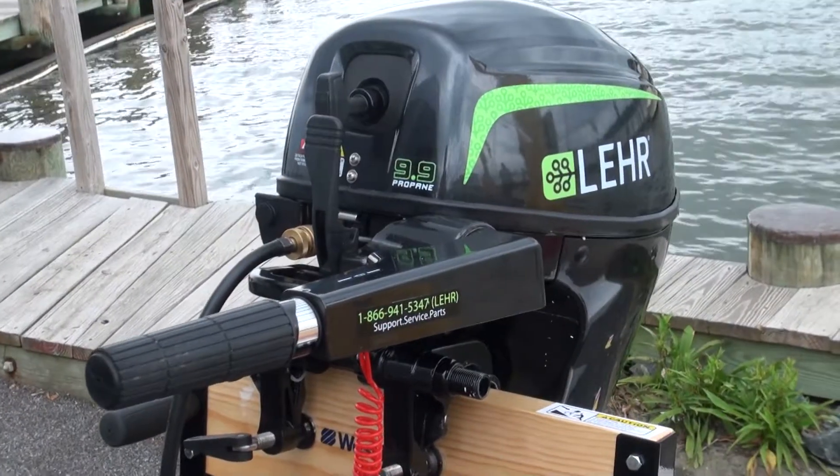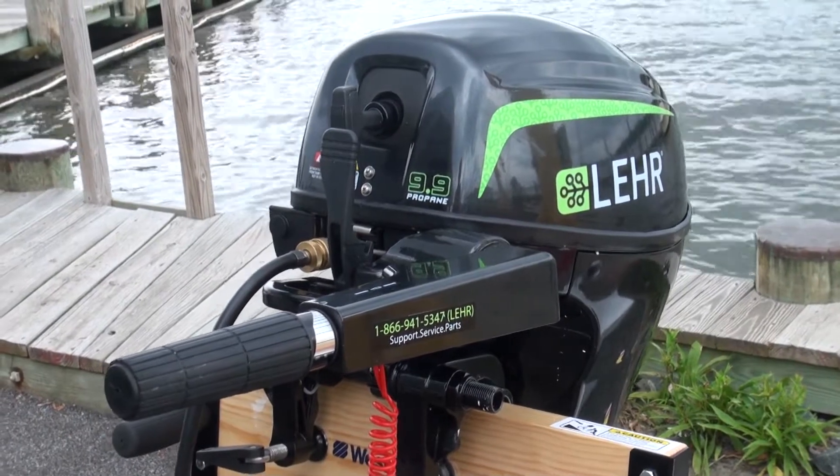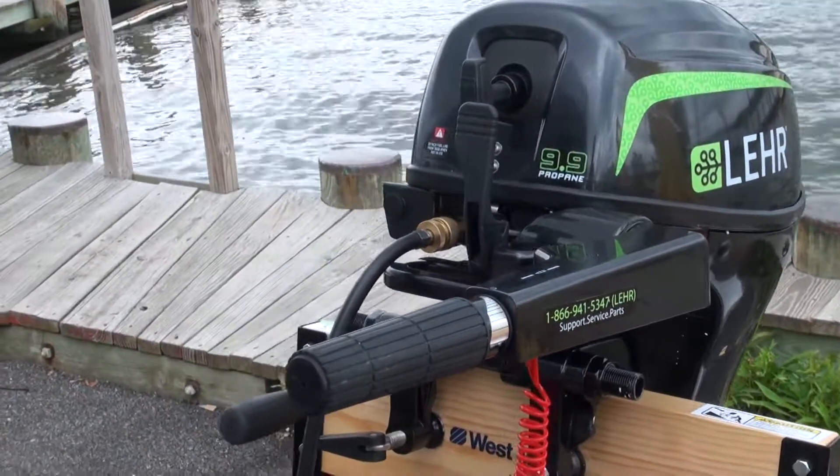We just got finished testing the Lair 9.9 horsepower on the Jombo. It was the smoothest running of the engines we tested. It definitely had the fastest throttle response — it was actually a little touchy. The shifting mechanism was the most intuitive and also the smoothest.